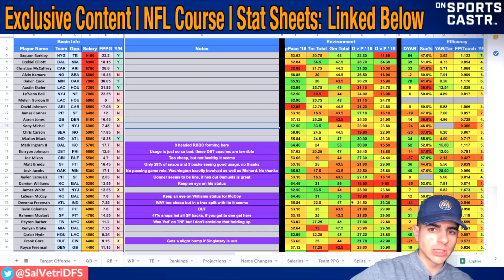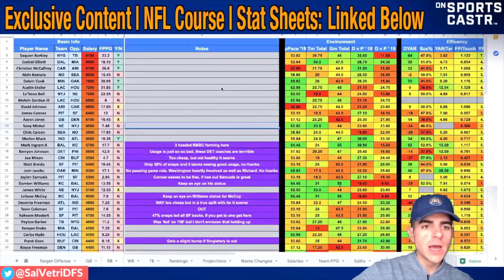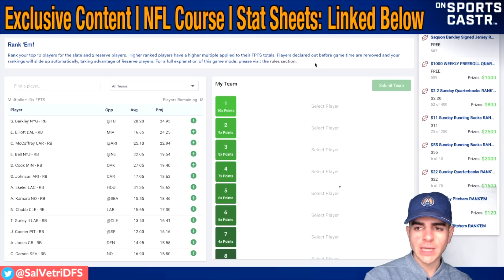What you're seeing here is my running backs stat sheet. You can get this on Patreon - there's stuff linked down below in the description for Patreon exclusive content, free strategy guides, all that. This is filtered by running back salary for this week, and that's important for DraftKings. We're going to be using Drafters.com. They have a free roll this week for a Saquon Barkley signed jersey - I'm a Penn Stater, so I want that jersey.